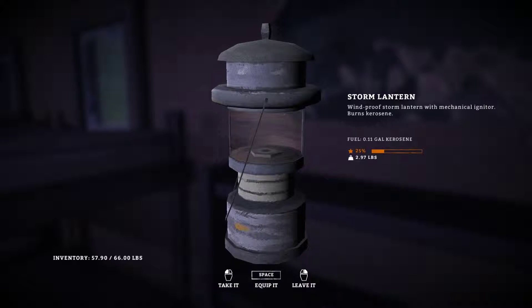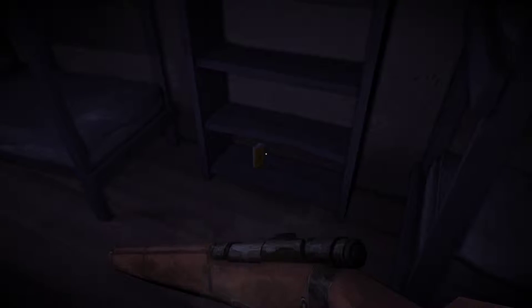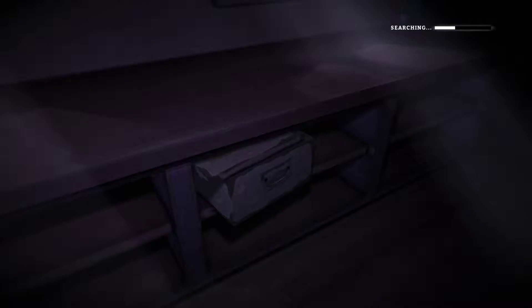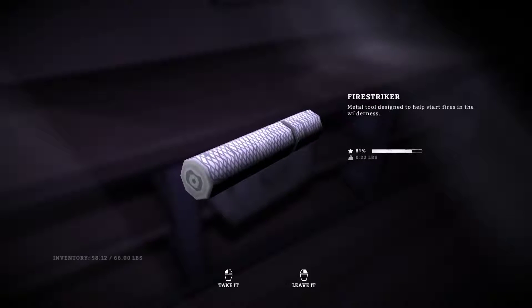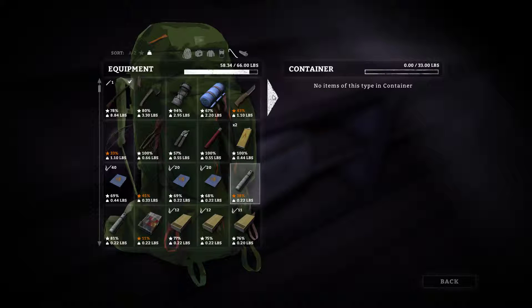Storm lantern with less fuel than the one I have now — I'm going to leave it. I will take that accelerant, however. New fire striker, better condition than the one I have now, if I am not mistaken. Yes, much better. Goodbye old fire striker, hello new fire striker.